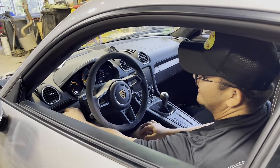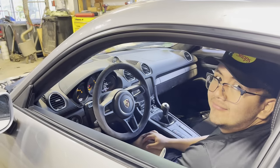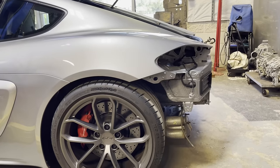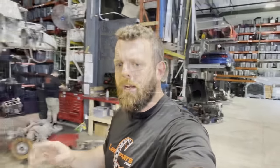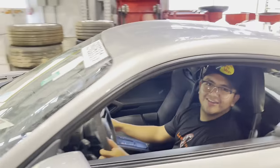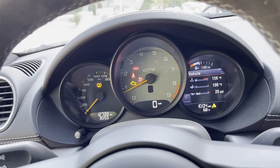Let me know when you're ready. Send it. That jump box is new — it's charged. We don't have any leaks whatsoever, front or back. We have plenty of oil pressure. Everything else looks pretty kosher.